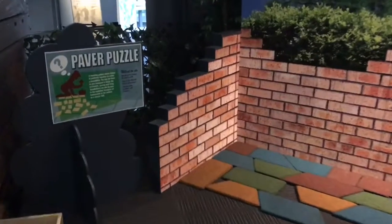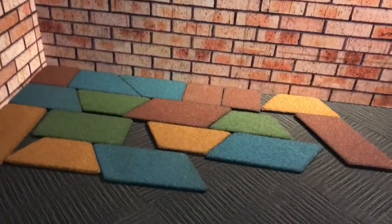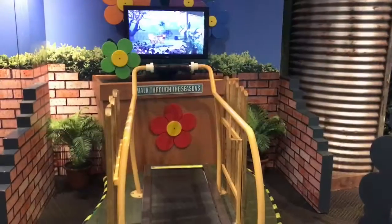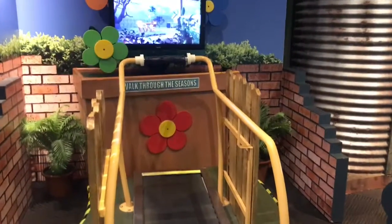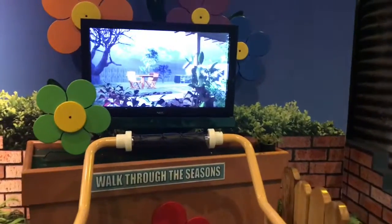Kids can explore geometry by creating their own paver path. In this exhibit, you can walk on the treadmill and it changes the seasons on the video.